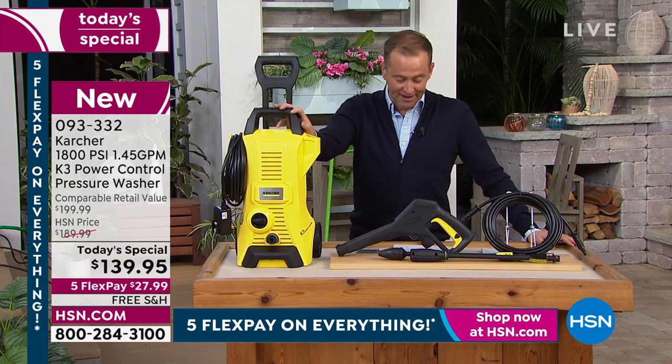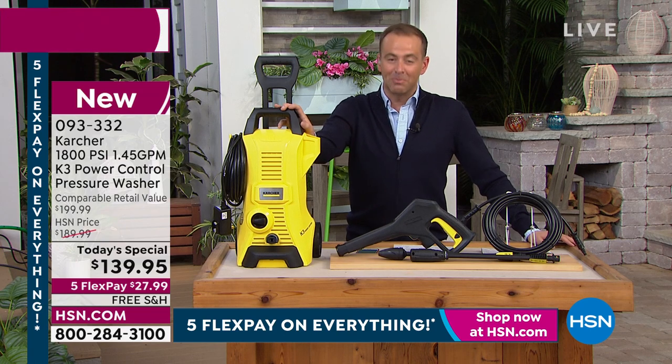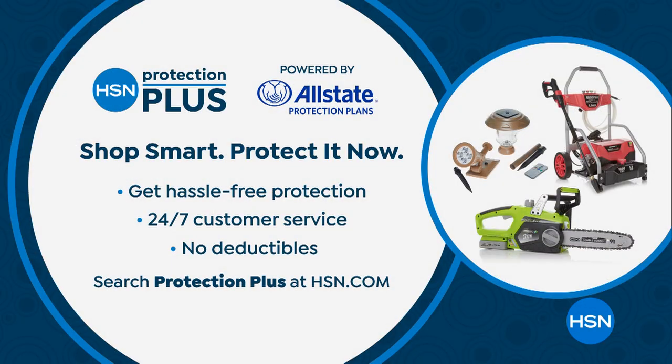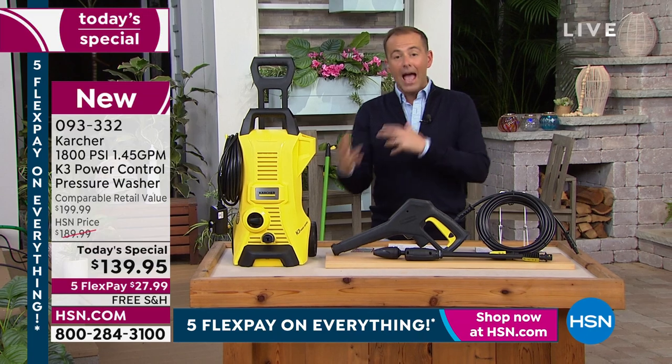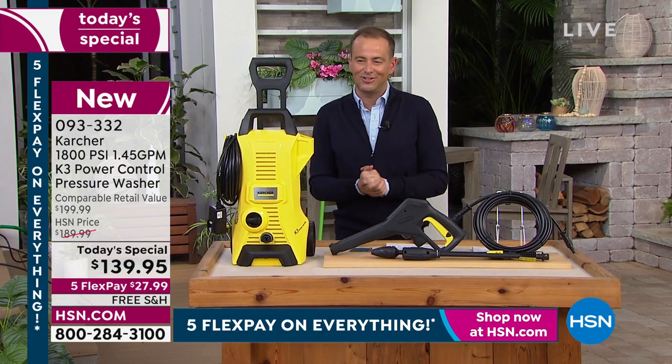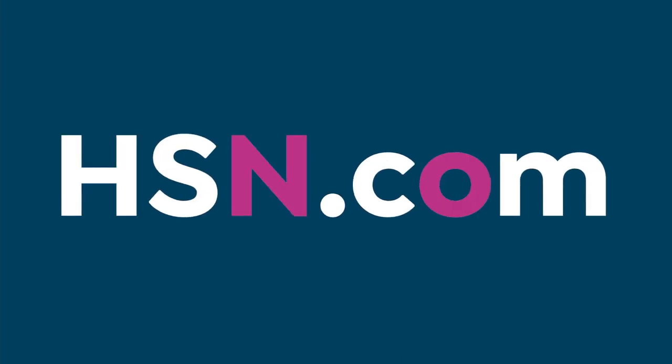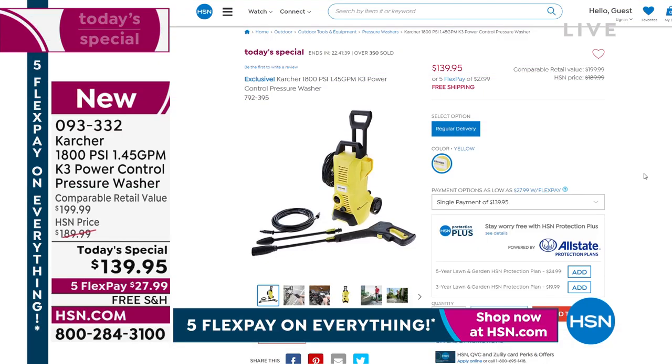As you place your order, ask about HSN Protection Plus — a three-year or five-year plan from $20 to $25 with no deductibles. If something goes wrong, we'll repair or replace it at no additional charge. HSN.com is your go-to guide for everything we've got — fashion, beauty, today's special. Everything you're seeing today has that five flex pay.